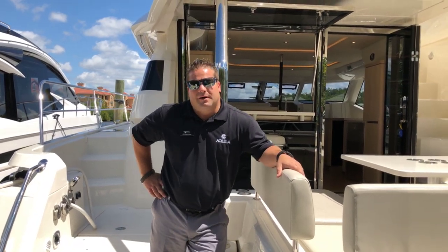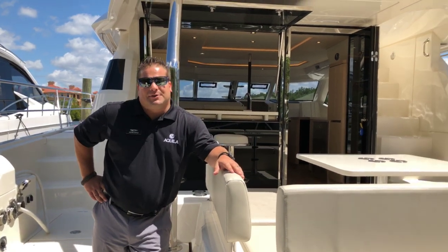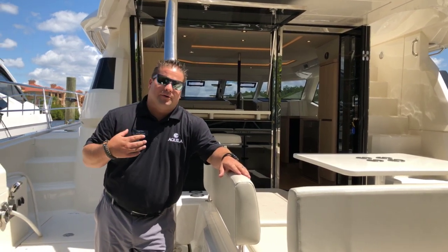Hey guys, Jacob Coyle here with MarineMax Clearwater and Aquila Yachts. We have a brand new 2019 Aquila 44 here at our Clearwater showroom. We're going to take a quick walk through this boat right now.